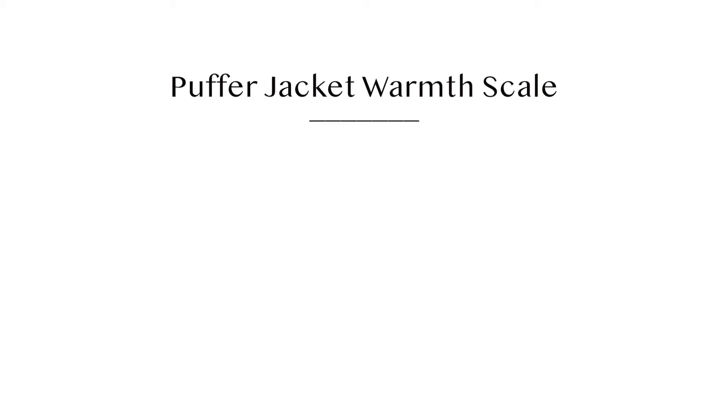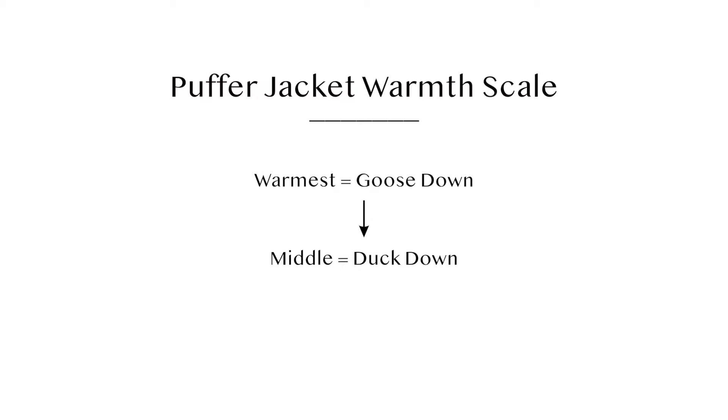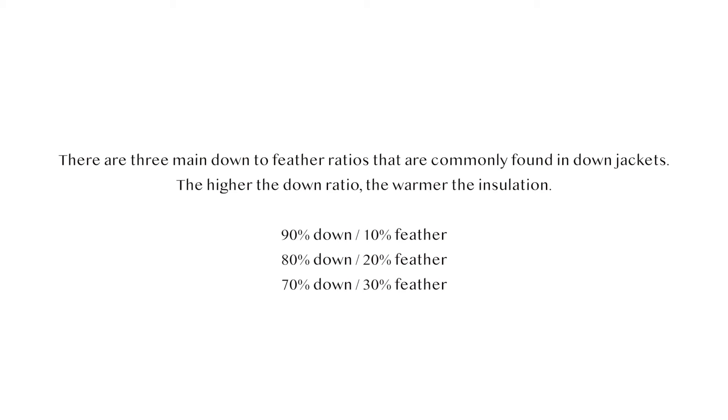In terms of actual warmth, a down-fill jacket will definitely keep you warmer than a synthetic polyester-filled jacket. Goose down would be at the top of that warmth list, then underneath that would be duck down, and then at the bottom would be synthetic polyester. One thing to look for when purchasing a down-fill jacket is the down-to-feather ratio — a 90% down, 10% feather jacket will be warmer than a 70% down, 30% feather jacket. So the more down, the warmer the jacket.